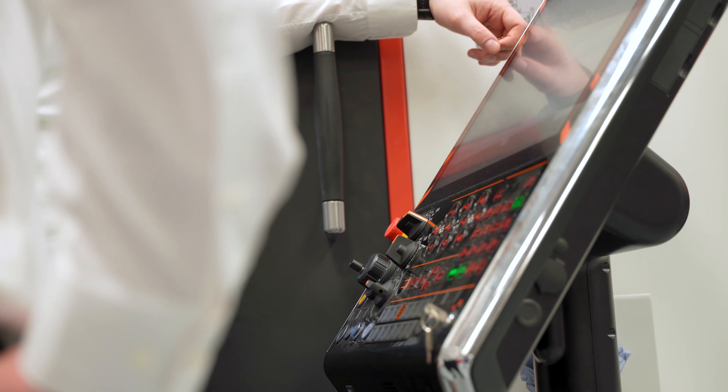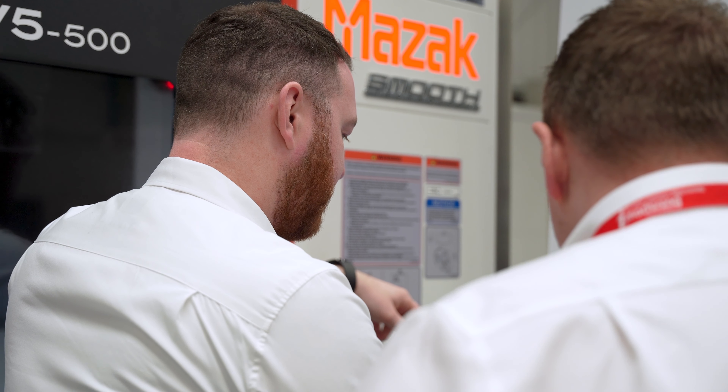SolidCAM UK's technology centre is always looking to improve the efficiencies for our customers and for ourselves as well. We're looking to show that off to our customers inside the software. We've got things like iMachining for improving cycle times and reducing tool costs. We've also got channel synchronisation and full machine simulation.